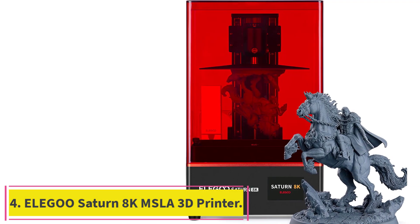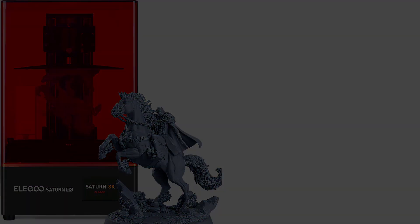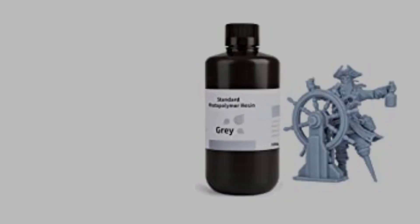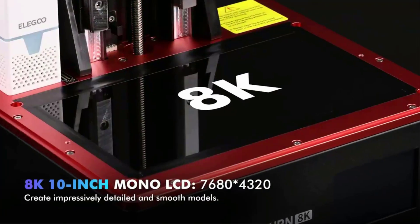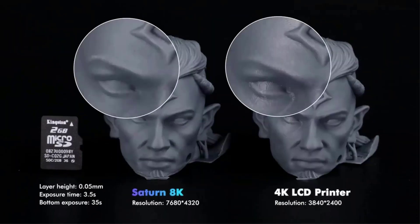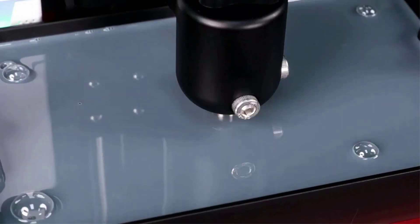Number 4: the Elegoo Saturn 8K MSLA 3D Printer. It comes with a 10-inch monochrome LCD screen with a resolution of 7680x4320 and an XY resolution of 28.5 microns, allowing you to print sharper models with ultra-fine detail and tight tolerances, requiring only 1–3 seconds exposure time per layer. The scratch-resistant tempered glass above the LCD screen has 9H hardness with excellent light transmission and screen protection.